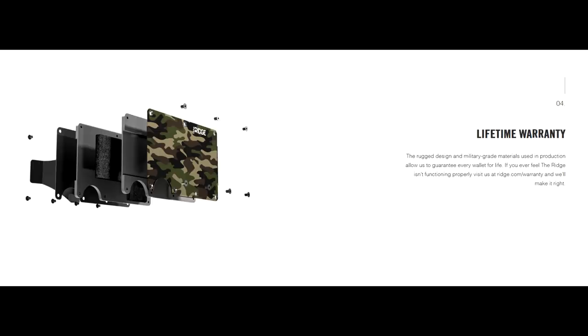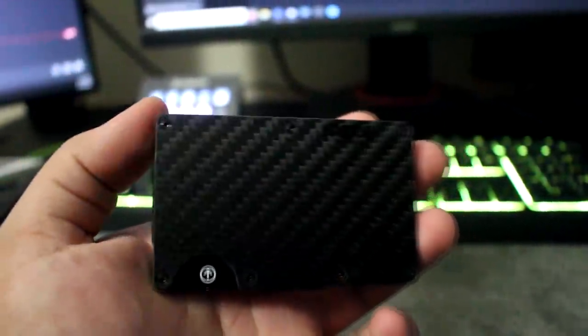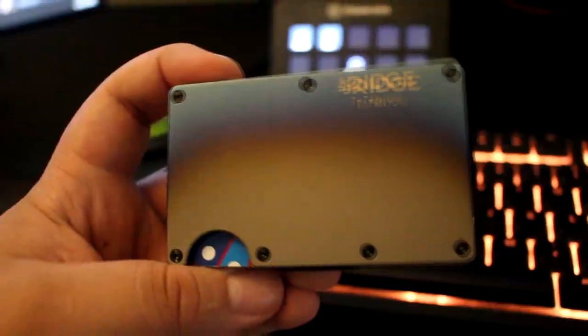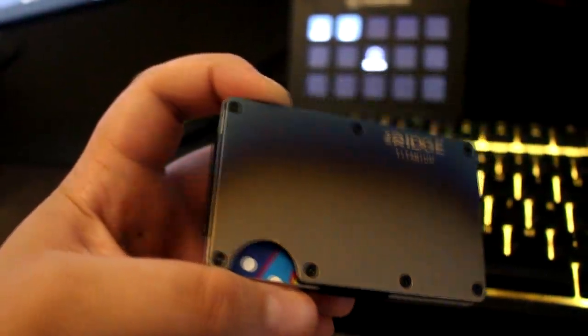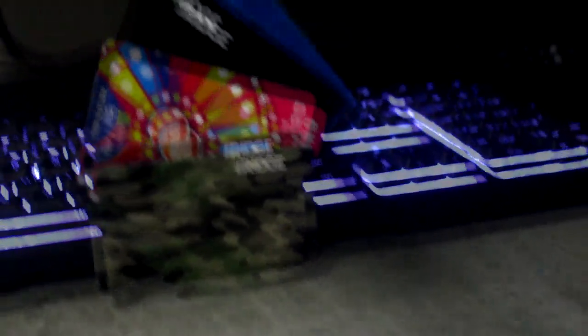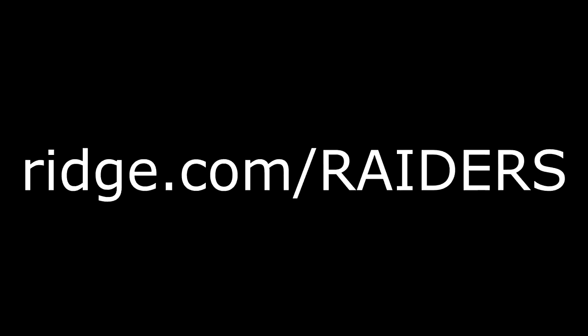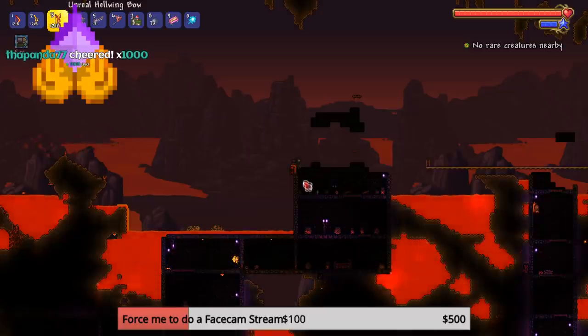I've been using the Ridge Wallet for a couple of months now and, without being overly dramatic, it has been pretty life-changing. Many times my old leather wallet would bulge and slip out of my pocket when I sat down, but ever since I switched to the Ridge Wallet, that's never happened. Get 10% off today with free worldwide shipping and returns by going to ridge.com/raiders and use code raiders. Link will be in the description.